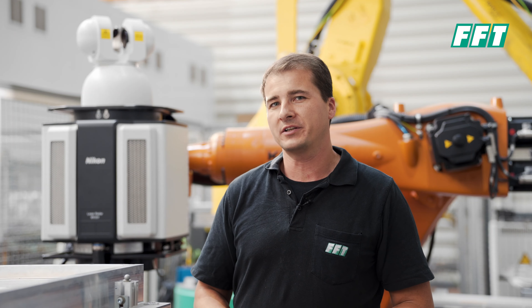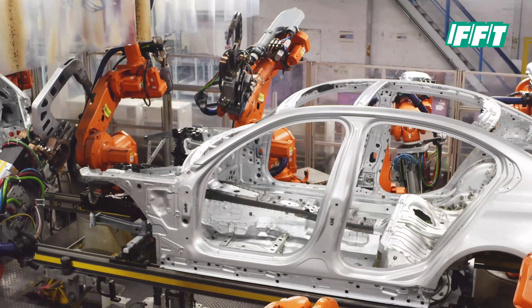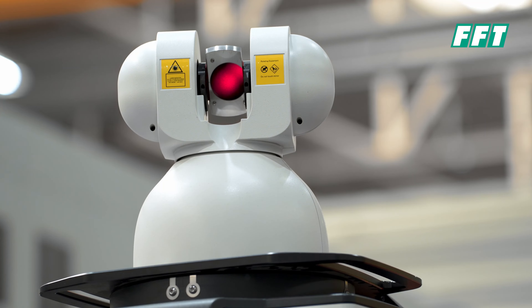About eight years ago we were asked by some customers to bring our own metrology solution for our automated lines. FFT is obviously very special in the needs required for our stations to run smoothly — we need to be able to deal with these delicate instruments and make the system work in a way that is robust and efficient throughout the years.